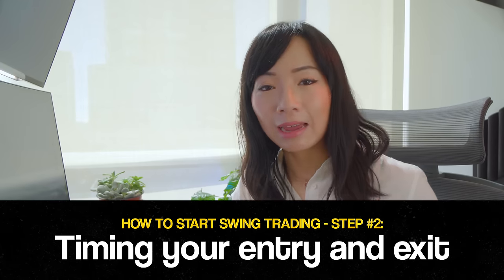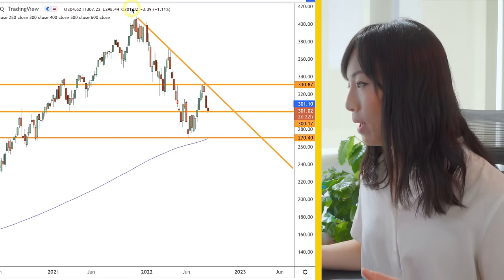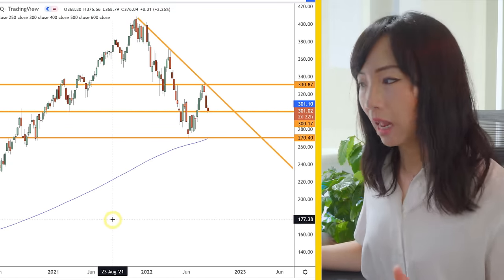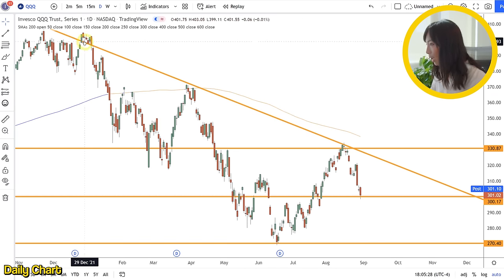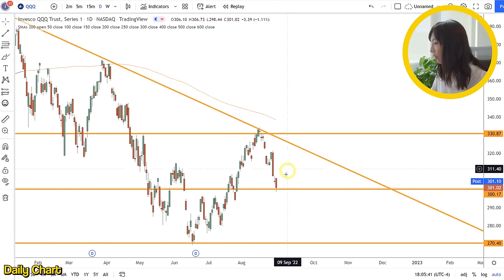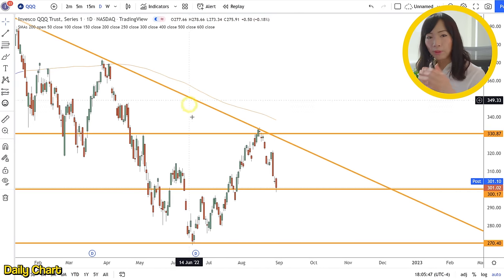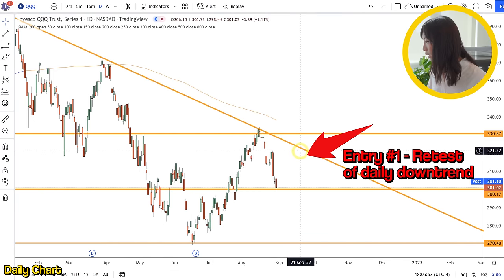Step number two in swing trading: timing your entries and exits. Now that we have the major support and resistance and the big downtrend on the weekly chart drawn out, it's time to zoom into the daily chart and find our entries. On the daily chart, you can see the same downtrend, support, key level down here at 300, resistance at 330, support at 270. If I'm looking for a short entry using the downtrend, I would preferably let the stock retest the downtrend on the daily — the really big weekly downtrend — for an entry. So if I was short-biased, I want to look for an entry as close to that area as possible, around the 320 mark.